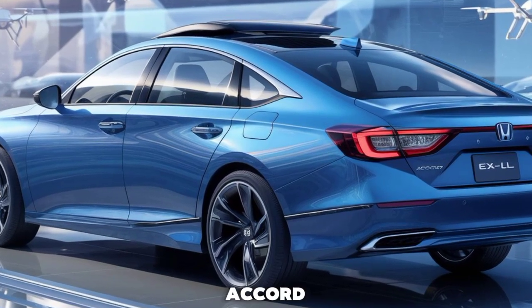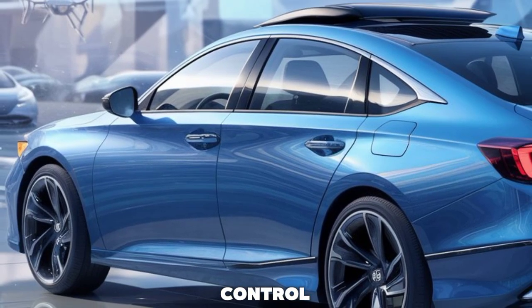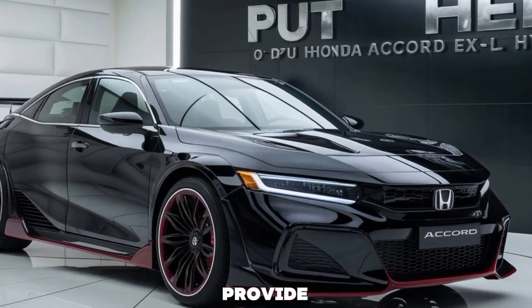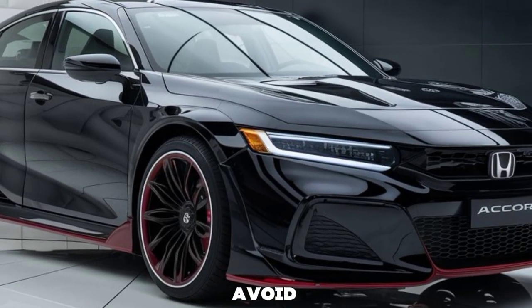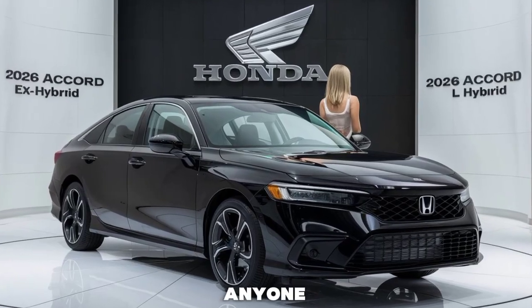Safety is a top priority in the Accord XL Hybrid. It comes with Honda's comprehensive suite of safety features, including adaptive cruise control, lane-keeping assist, and automatic emergency braking. These technologies work together to provide a secure driving experience, helping you stay alert and avoid potential hazards.